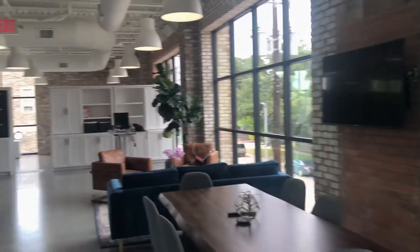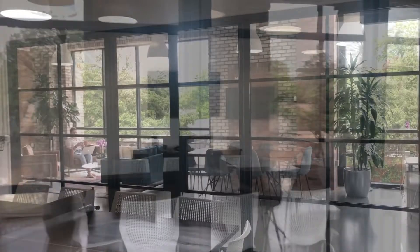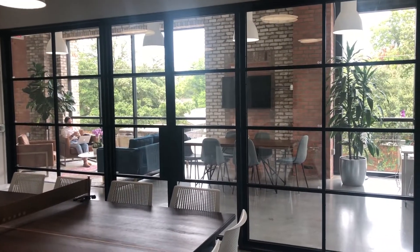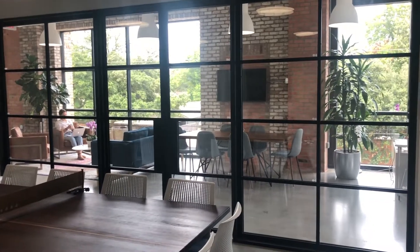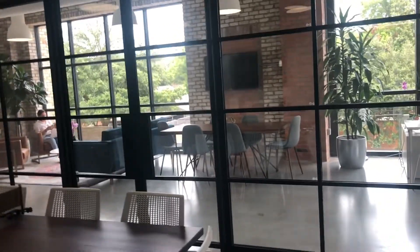Then over here is back to the conference room. One of my favorite rooms in the entire office is the second floor conference room. One of the reasons is that it's a very cool looking room with great views and great privacy.